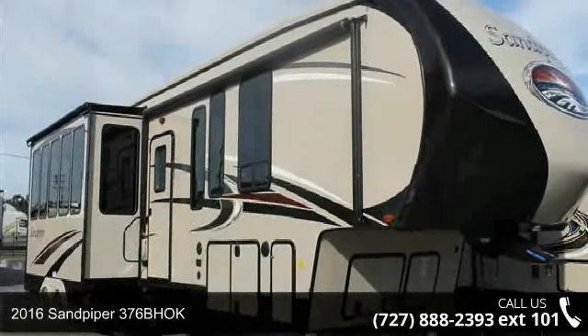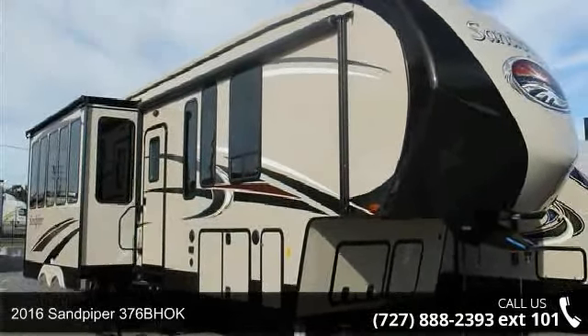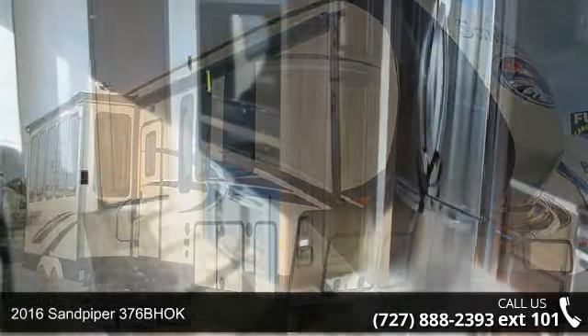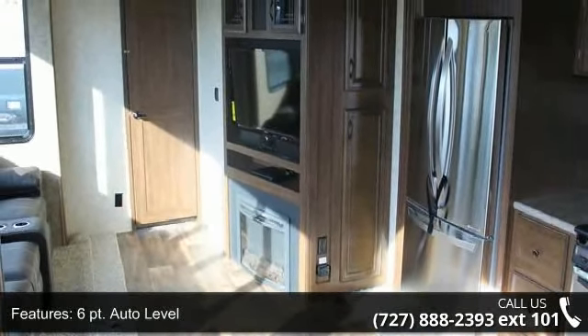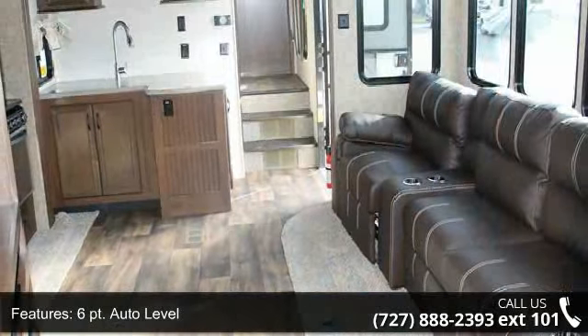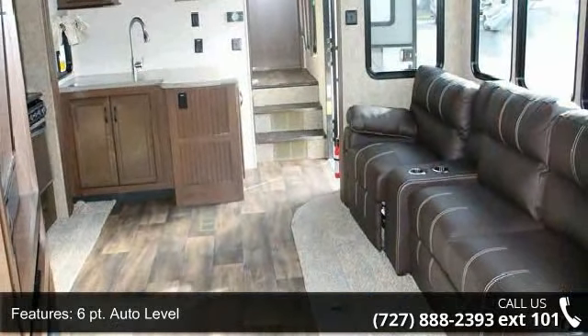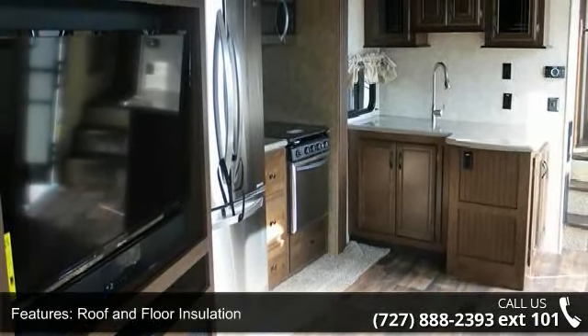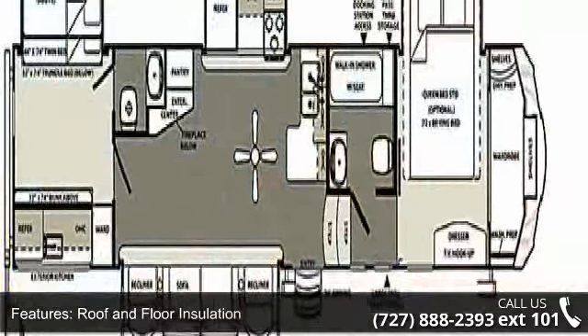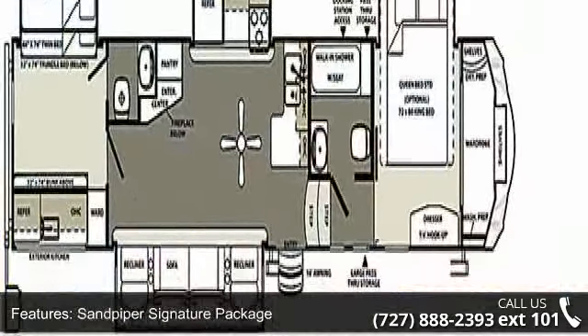Begin an adventure with this 2016 Sandpiper 376 Bok. This 5th wheel RV achieves maximum convenience and comfort combined with style and durable residential appointments. This unit is perfect for vacationing, adventuring or just relaxing. Call or click to ask the dealer about this unit. We are sure to have the recreational vehicle that's right for you.